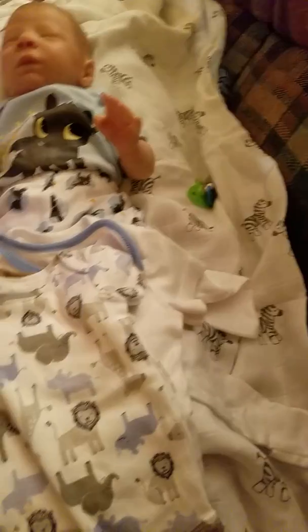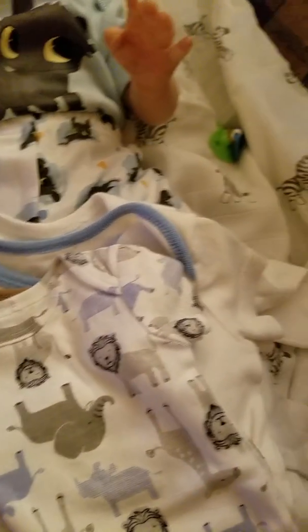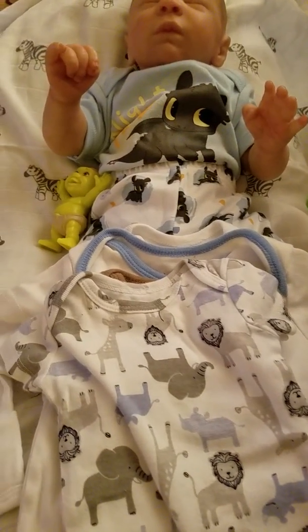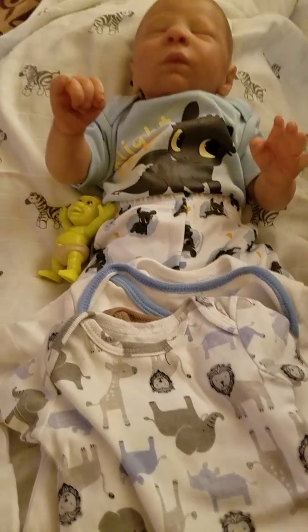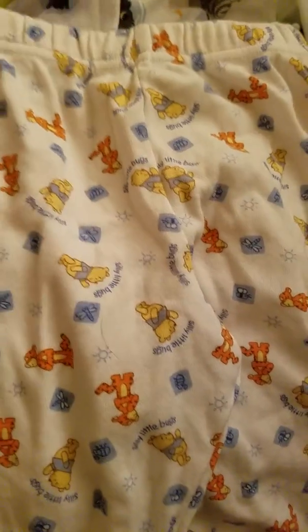I might put that on Isaiah tomorrow, but first I'm going to wash all of this, because I never put anything on my babies if it's been from a thrift store. I always wash them — even when my daughters were little, if I bought something there, I always washed it first.